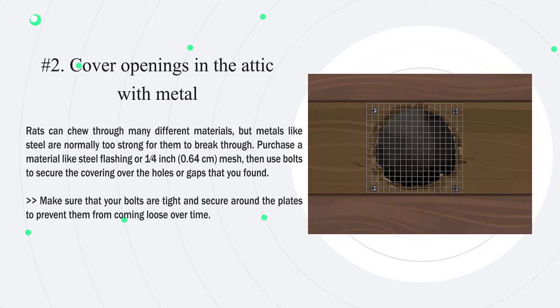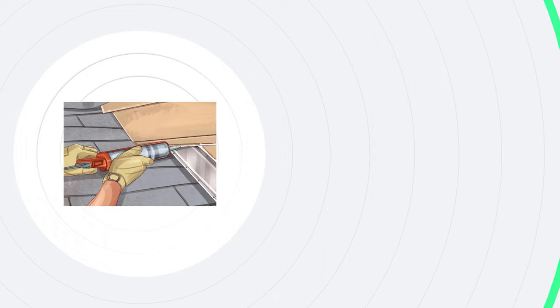Number two — cover openings in the attic with metal. Rats can chew through many different materials, but metals like steel are normally too strong for them to break through. Purchase a material like steel flashing or one-quarter inch (0.64 cm) mesh, then use bolts to secure the covering over the holes or gaps that you found. Make sure that your bolts are tight and secure around the plates to prevent them from coming loose over time.